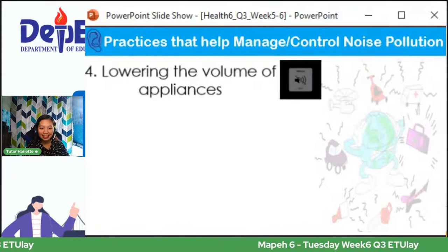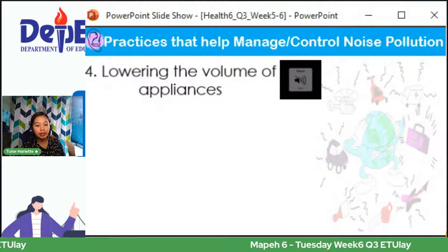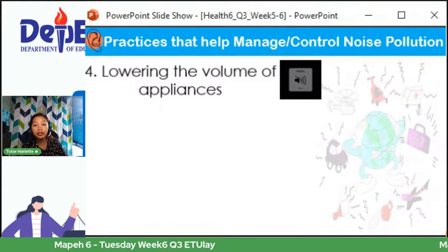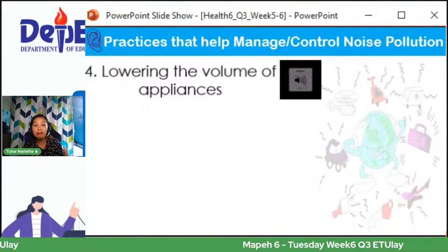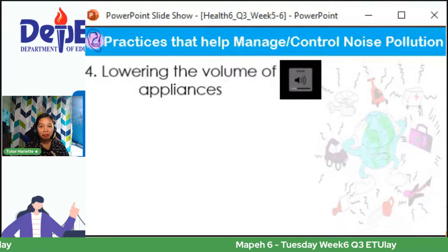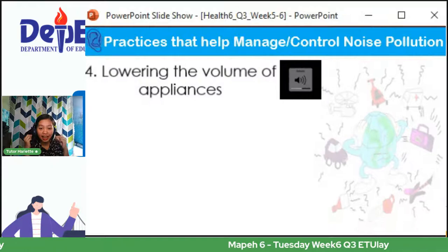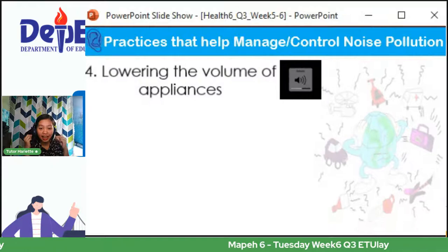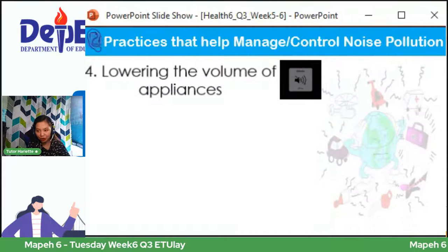Ika-apat, lowering the volume of appliances. Lalo na kung tayo ay mag-isa lamang makikinig sa music, babaan natin yung volume ng appliances natin to the point na hindi tayo makakaabala sa iba naming kasama sa bahay. Kasi yung iba sa atin, kinoconnect pa natin sa speakers at gusto nating marinig ng kapit-bahay natin yung ating music. Instead of doing that, gumamit na lang tayo ng earphones kapag nakikinig tayo personally sa movies, music, o radio — para mabawasan natin yung noise pollution.